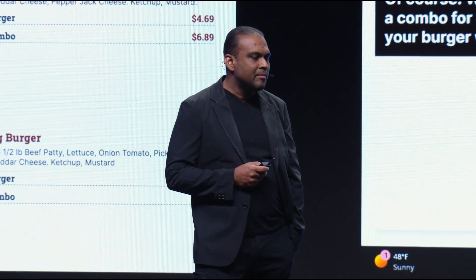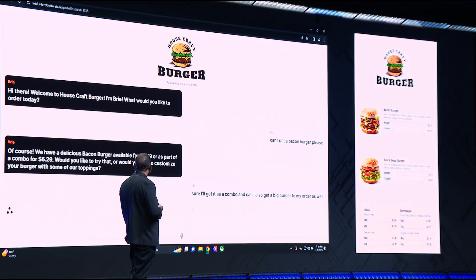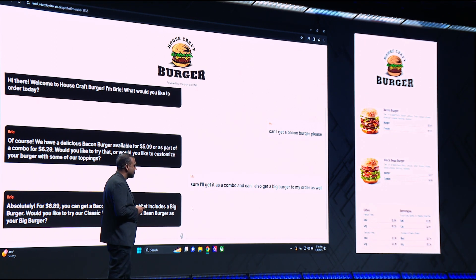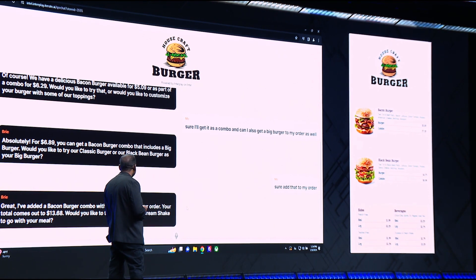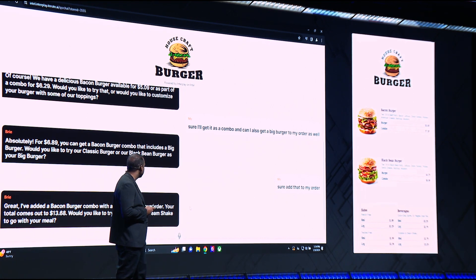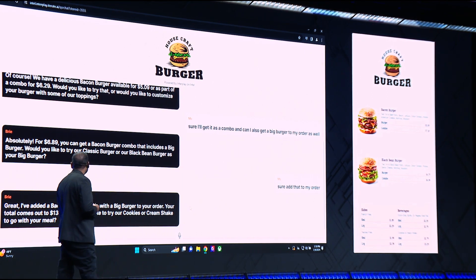Sure. I'll get it as a combo, and can I also get a big burger added to my order as well? Absolutely. For $6.89, you can get a bacon burger combo that includes a big burger. Would you like to try our classic burger or our black bean burger as your big burger? Sure, add that to my order. Great. I've added a bacon burger combo with a big burger to your order. Your total comes out to $13.68. Would you like to try our cookies and cream shake to go with your meal?